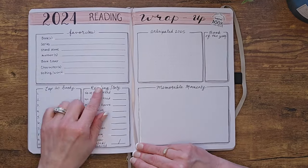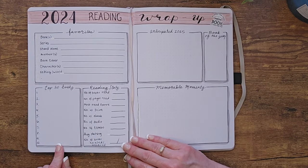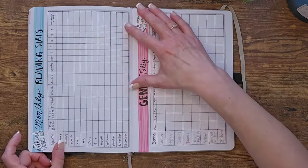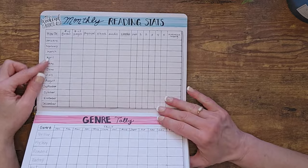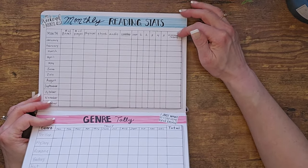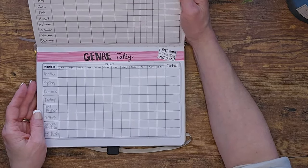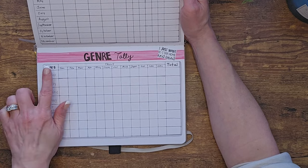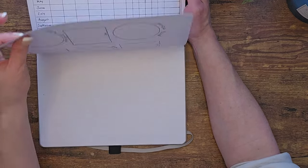At the very end of the journal I have an overall reading wrap-up: my favorites, reading stats totaled from each month, top 10 books, anticipated reads for 2025, book of the year, and some memorable moments. The next page has monthly reading stats — each month listed with number of books, pages, physical/ebook/audio/combo/DNF counts, ratings one through five, and average rating. I'm a bit of a stats nerd — this makes me very happy. I've penciled in the genres I'll likely be tracking, though I haven't finalized those yet.